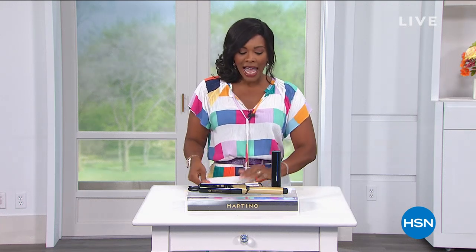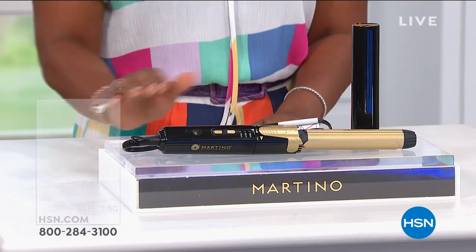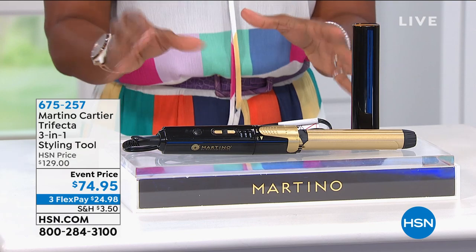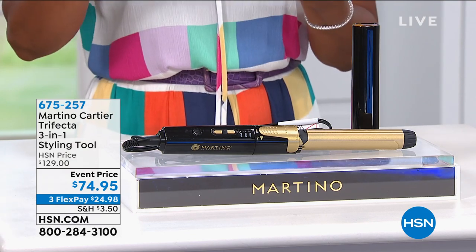At the end of the hour, Martino Cartier is going to be joining us, and he has brought along the Trifecta — and no, I'm not talking about horse racing. I'm talking about the 3-in-1 styling tool. So if you want to straighten your hair, if you want to have those really cool waves, or maybe you want to do a curl, you can do all of that with the Trifecta.